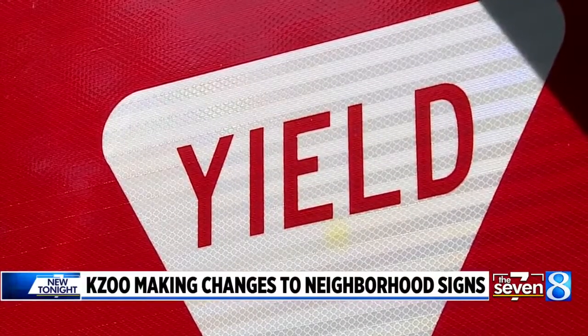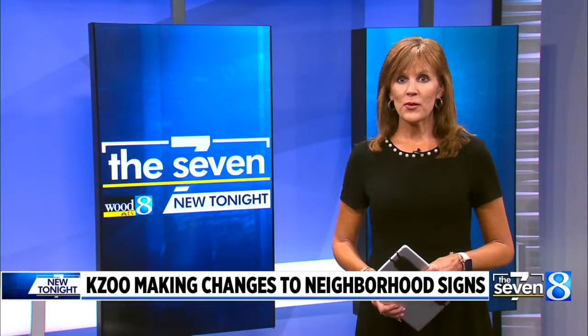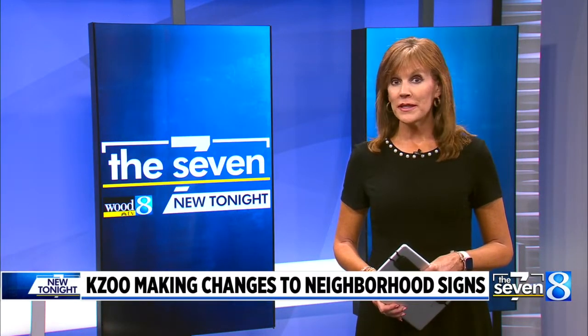Kalamazoo is making changes to signage in its neighborhoods to help make them safer. News 8's David Horak explains why one street sign is being completely replaced by another.